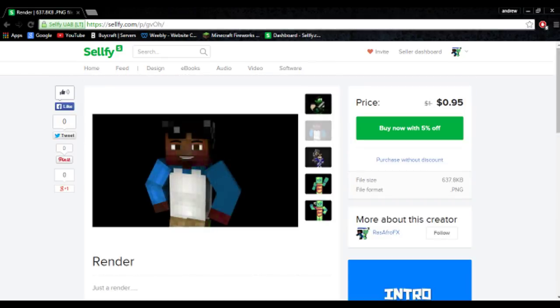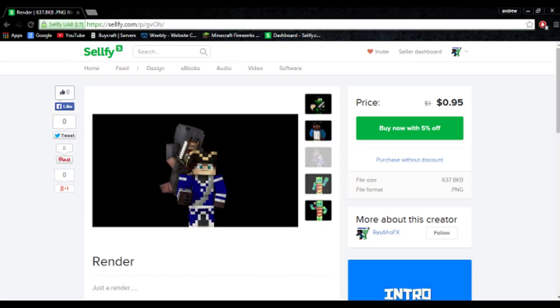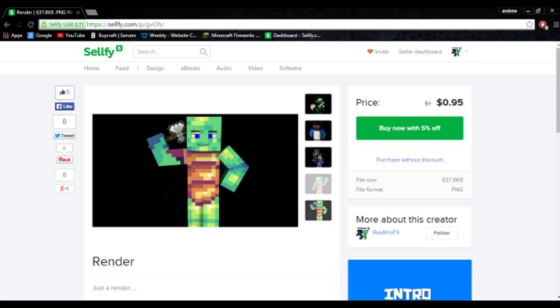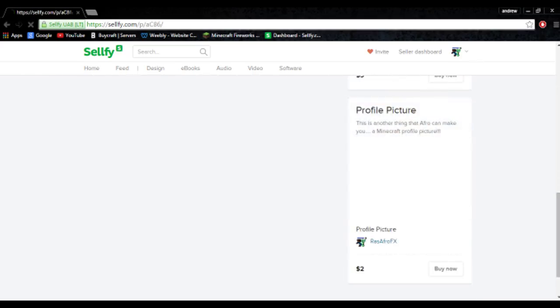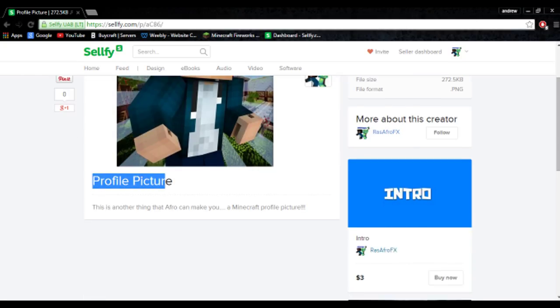Next we move to renders. Renders are basically Cinema 4D or Blender renders that we like to make for you, if you want to put them into your own videos. Here are a few renders we have right now. It's 5% off, so it's 95 cents. That's basically what a render is — just put that in a video, you can edit it.